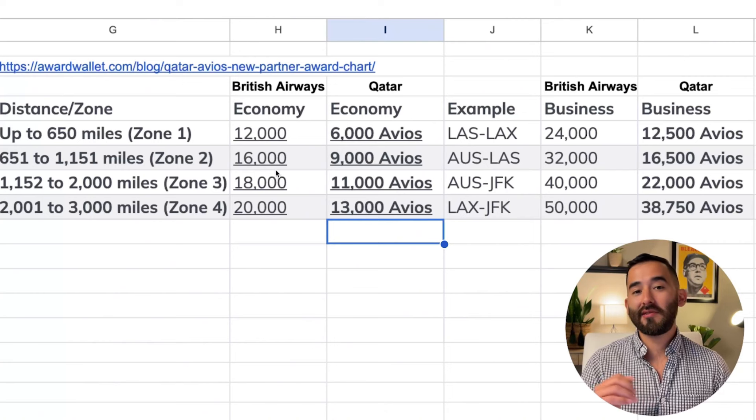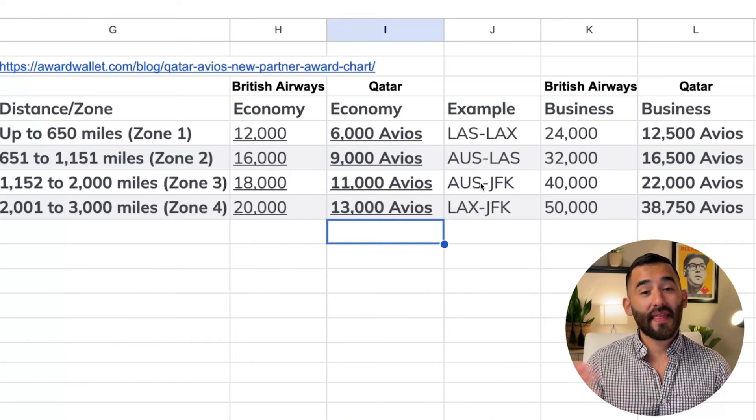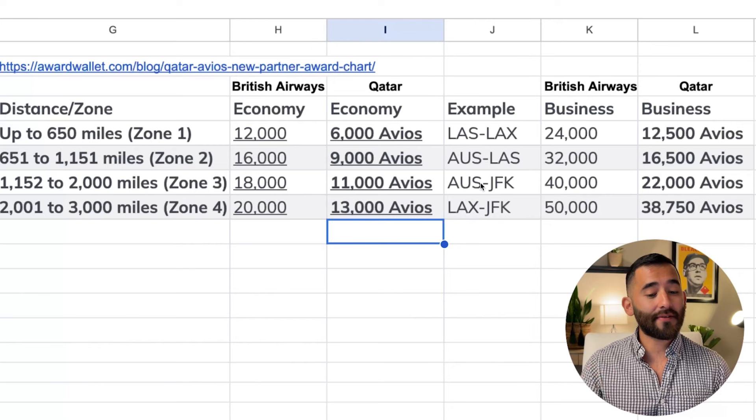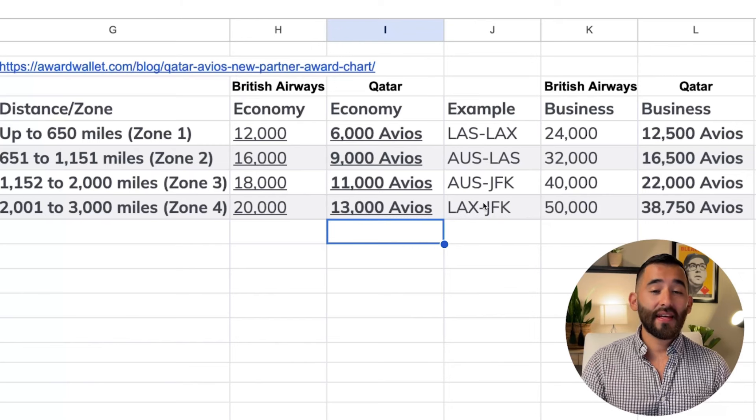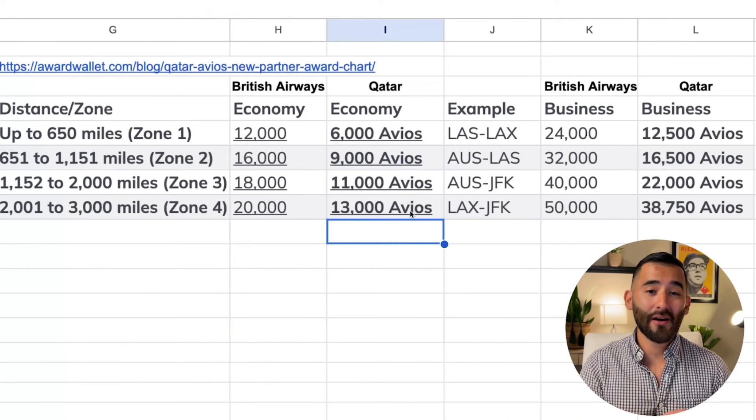It is distance-based, so depending on the distance between your origin and destination, that's how much it's going to cost. Austin to Las Vegas will be 9,000 Avios. That flight from Austin to JFK — 11,000. And then a cross-country flight from LA over to New York would be just 13,000 Avios instead of the new price of 20,000 Avios on British Airways.